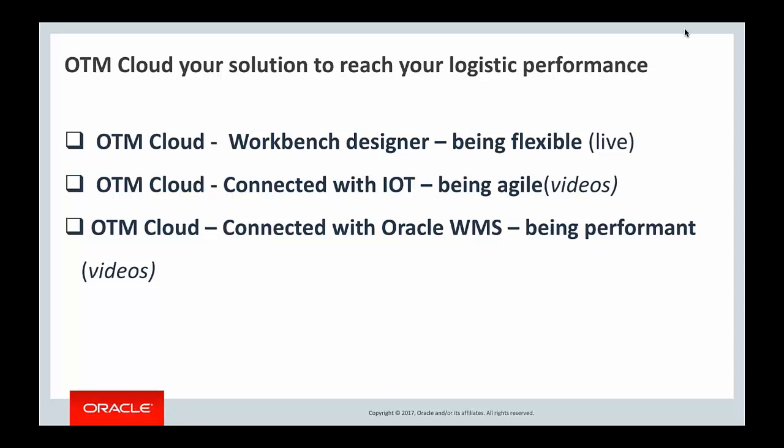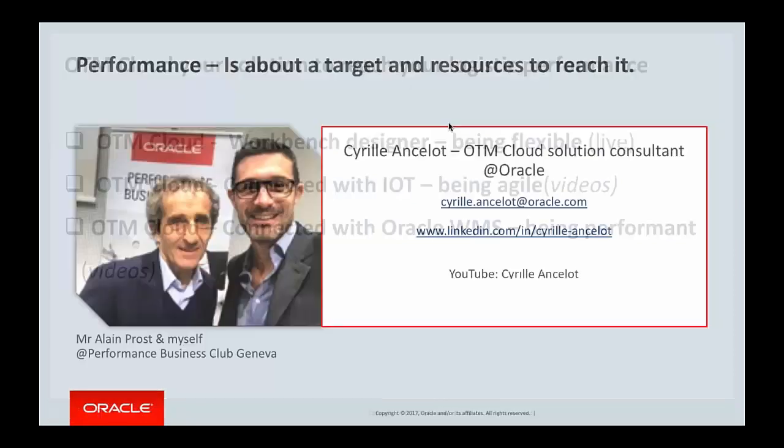In this session, I will do a live demo for the first point. For IoT and Oracle WMS, I have recorded some videos available on my YouTube channel — just search my name, Cyril Ancelot.